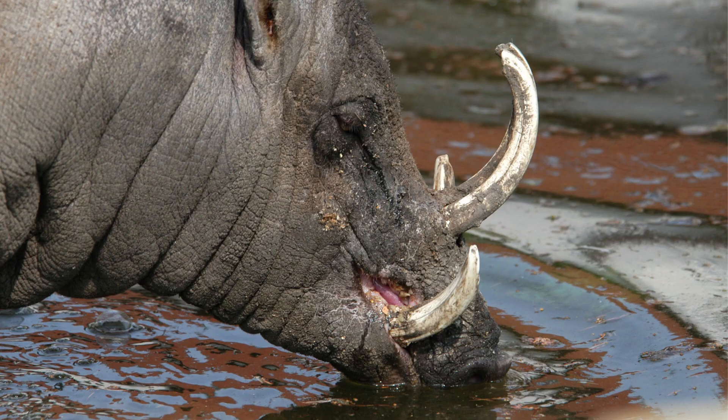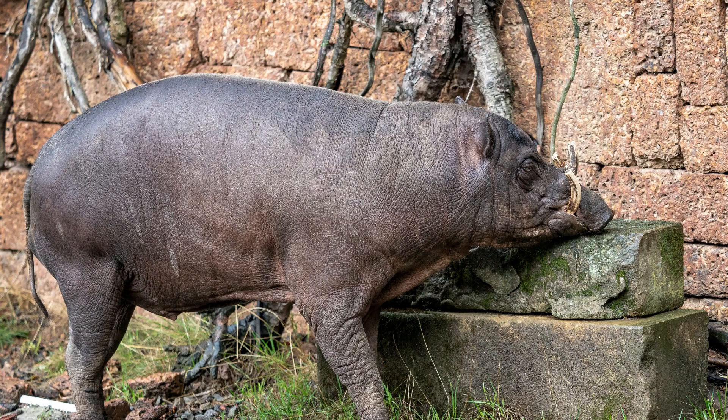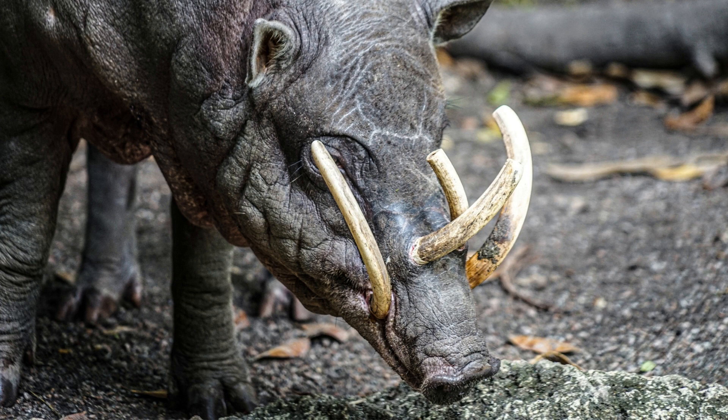Four. Babirusas are known for their distinctive elongated upper canines or tusks. In males, these tusks grow upward from the snout and curve backward towards the forehead. In females, the tusks are smaller and less prominent. Five. The tusks of male Babirusas can grow up to 17 inches (43 centimeters) long and can penetrate their own skulls if not worn down through constant use or rubbing against trees.